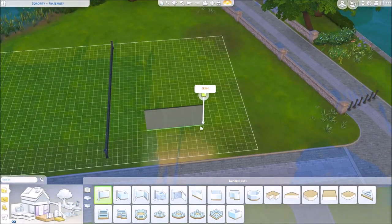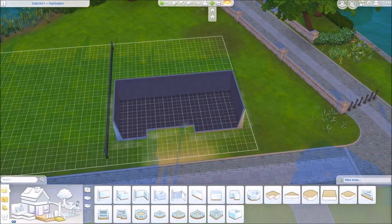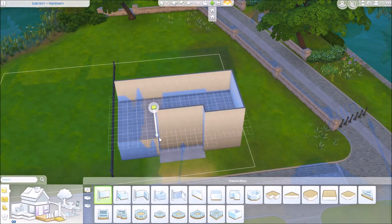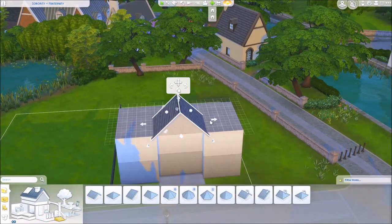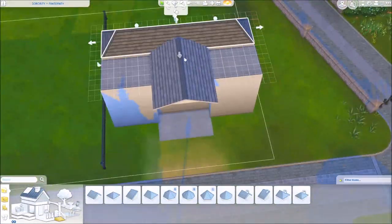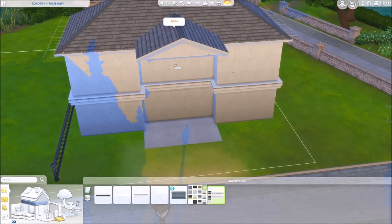Hey, how's it going guys, my name is Dani and I am playing The Sims for you today. I wanted to introduce you guys to a project I've been working on. This is the first video I'm letting out, and it involves building a sorority and a fraternity that are next to each other on the same lot.